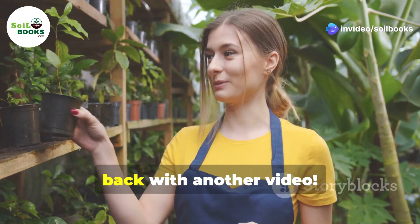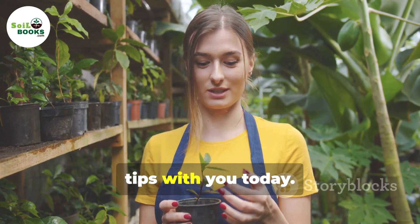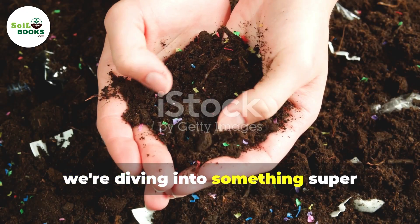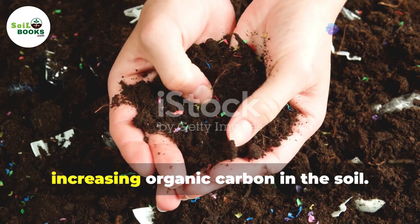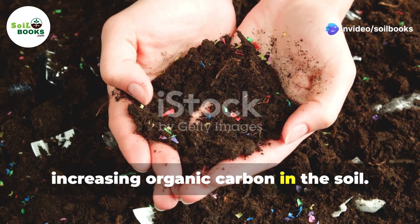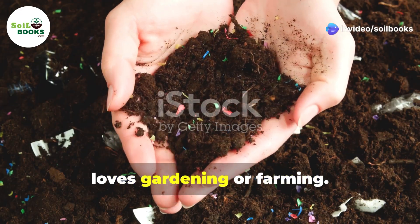Hello, greetings from Soil Books. Back with another video. I'm super excited to share some amazing tips with you today. Today we're diving into something super important for your plants and the planet: increasing organic carbon in the soil. This is a game changer for anyone who loves gardening or farming.